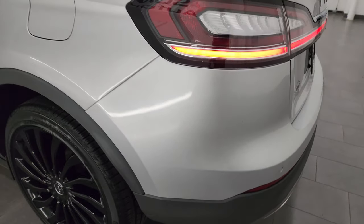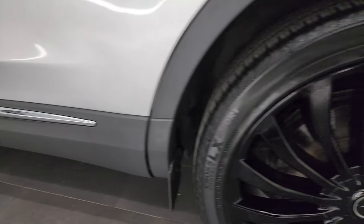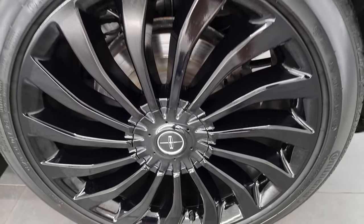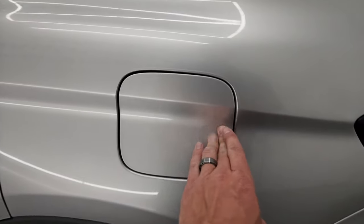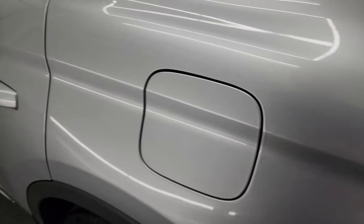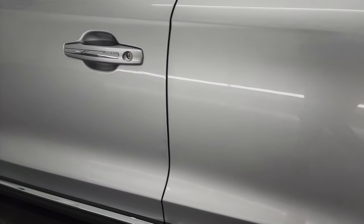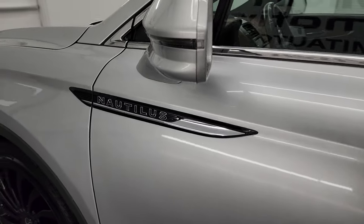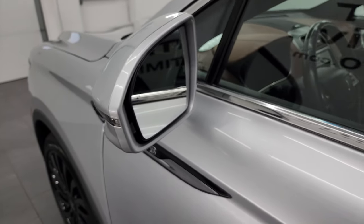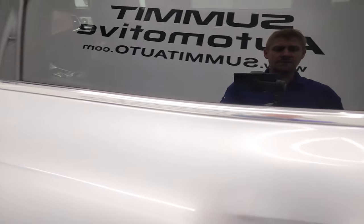Down the driver's side, just as clean as the passenger side — no major dents or dings on the rear quarter or the door. The back wheel is in excellent shape as well. It does have the capless fuel fill, which is a really nice feature — never get gas on your hands again. It does come with blind spot monitoring, heated mirrors, and built-in directional signals. It also has the driver's side door code entry, and we do have the code for this vehicle.